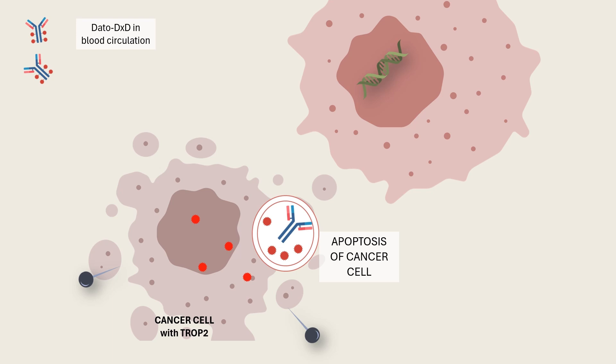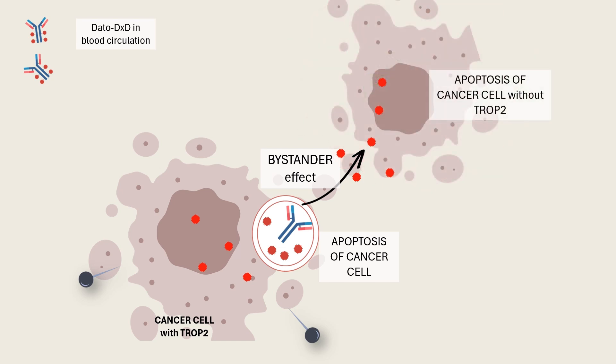But wait, there's more. Datapotamab-Diruxticin has a special feature called the bystander effect. This means the medication can still leak out and attack nearby tumor cells, even if those cells don't have TROP2. This makes it super effective at wiping out entire tumors, not just the cells with TROP2.